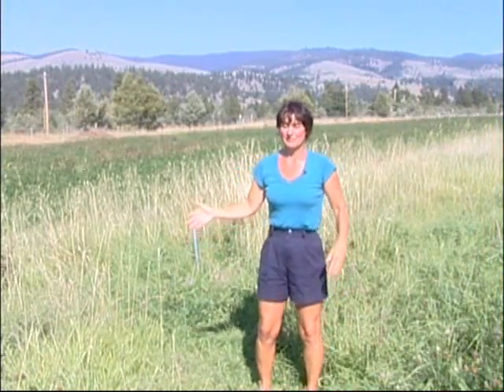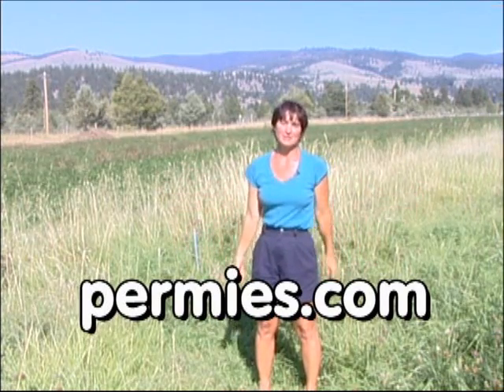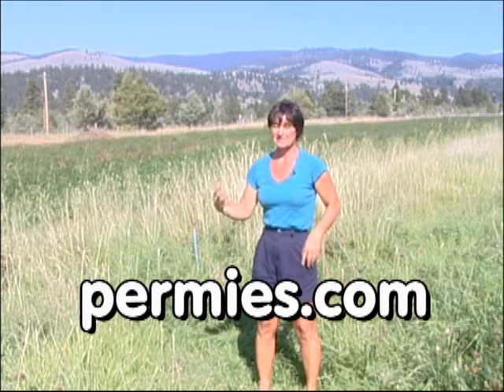If you like this sort of thing, come out to the forums at permies.com, where we talk about organic farming, homesteading, and permaculture all the time.